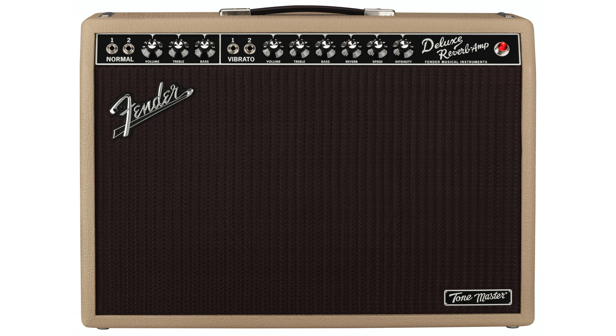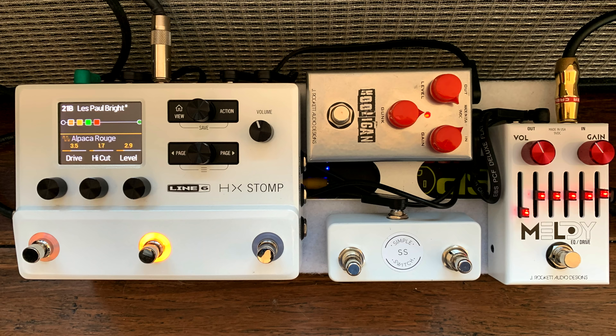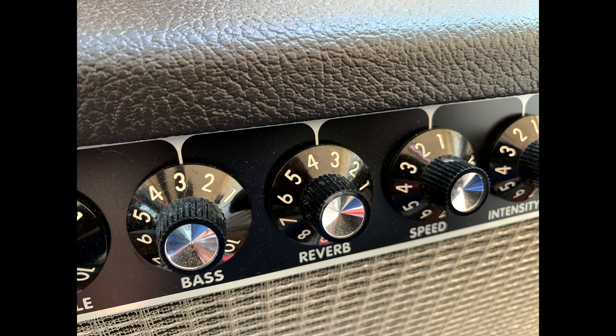Last fall, Fender released the Blonde Tone Master Deluxe Limited model in Rough Blonde Tolex and Oxblood Grillcloth. The new amp model emulates a few of the common mods players have done to Deluxes over the years. First, they virtually clipped the bright cap. In the original tube amp circuit, there's a capacitor going across the volume control pot intended to aid the amp's ability to cut through the mix at lower volumes — letting highs pass the resistance of the volume pot while sending some mids and lows to ground. So the amp is actually brightest at the lowest volumes. Most players never run their amps near wide open, and the amp is just too bright for their taste, which becomes even more of a problem when running drive pedals at lower volumes. Fender also changed the slope of the reverb pot, giving it a more gradual increase — effectively providing a wider range of useful reverb across the first half of the swing from one to five.